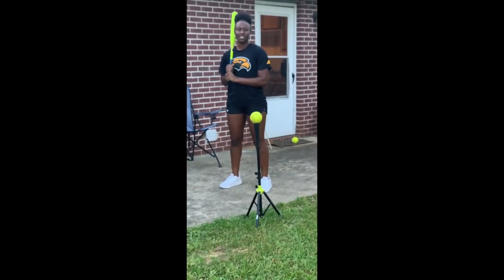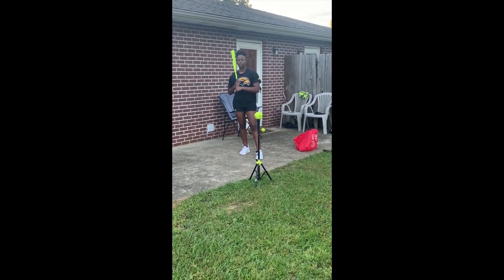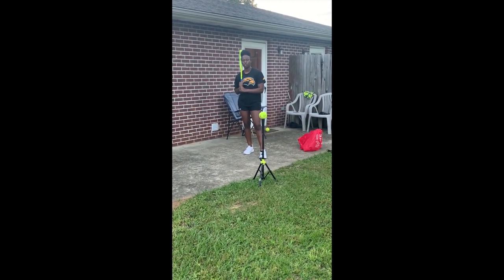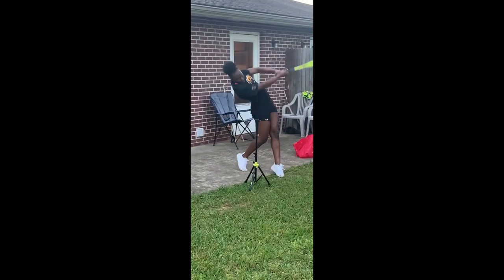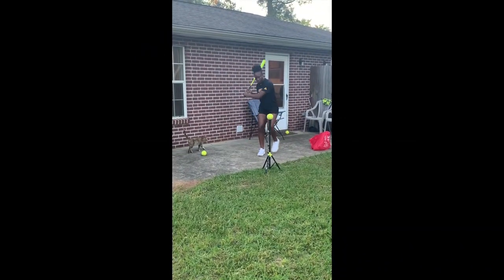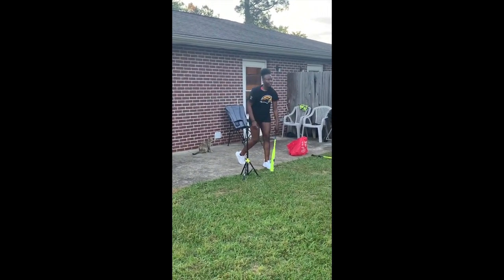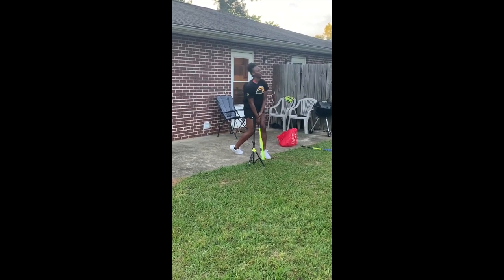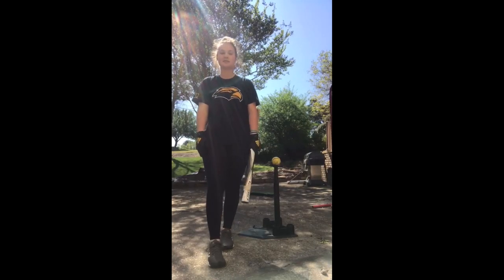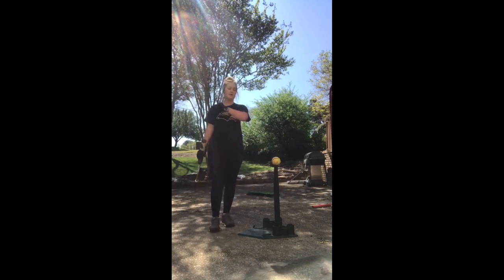Hey everybody, this is Destiny Brown from Southern Miss Softball. I'm going to show you what I do to stay sharp during my hitting during this quarantine. One of my favorite hitting drills is Happy Gilmore. This drill is used to transfer your weight through the ball and using your legs while hitting. I'm also going to show you my favorite drill which is the box drill, which really helps to focus on keeping your front arm and front elbow on playing with the ball — something we really focus on here at Southern Miss.